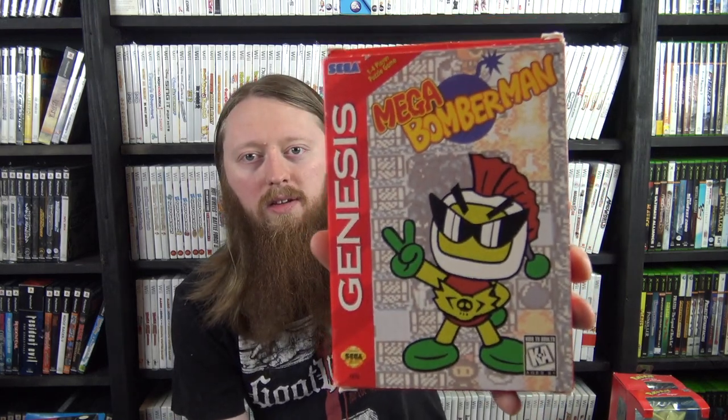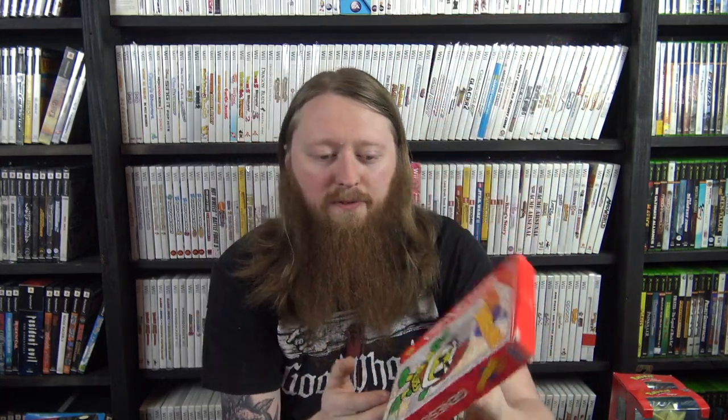First up is Mega Bomberman for the Genesis — complete. Before this copy came into the store I didn't even know there was a Bomberman game on Genesis. Since then someone also traded in a cartridge copy, so we have one for the store. Then for Dreamcast we have Bust-A-Move 4 and Sega Marine Fishing.